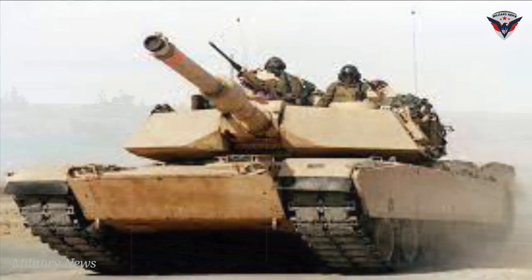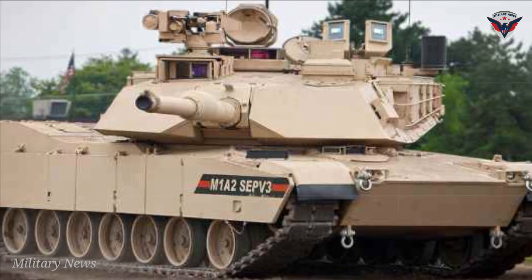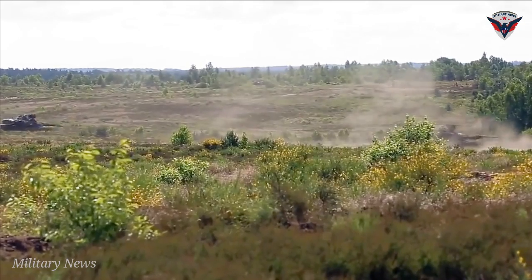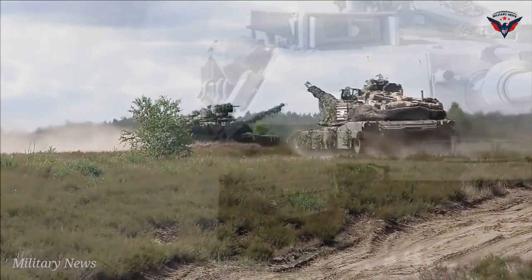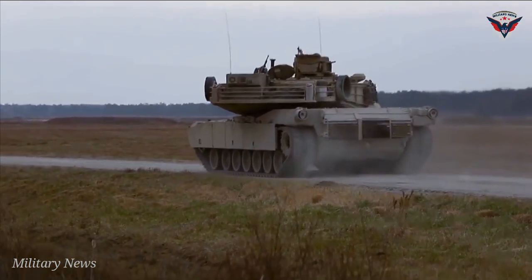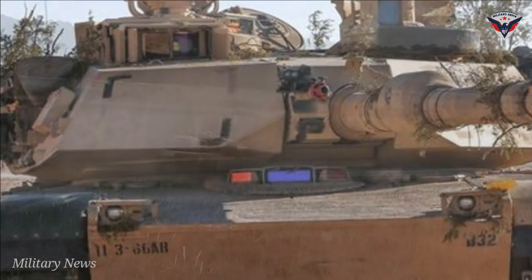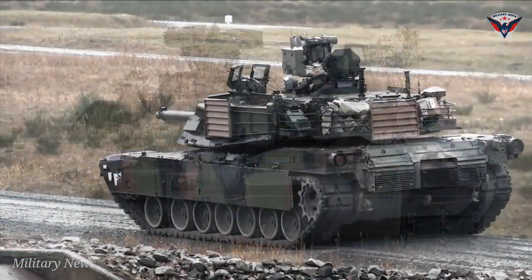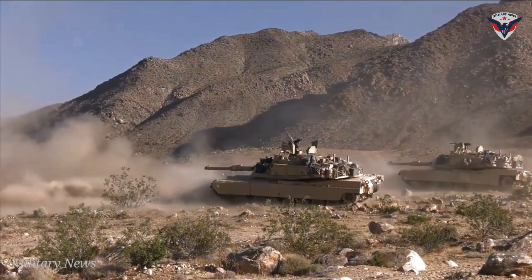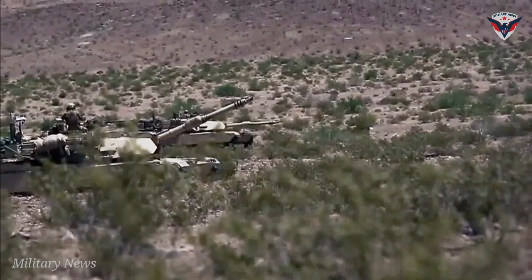The Engine and Mobility of Abrams M1A2SEP V3. The M1A2SEP V3 is powered by a Honeywell AGT1500 gas turbine engine, which develops 1,500 horsepower. The auxiliary power unit under the armor enables the tank to operate onboard systems with a reduced probability of detection during silent watch operations. The generator allows for turret operation without power from the main engine when the vehicle is stationary, resulting in improved fuel efficiency.